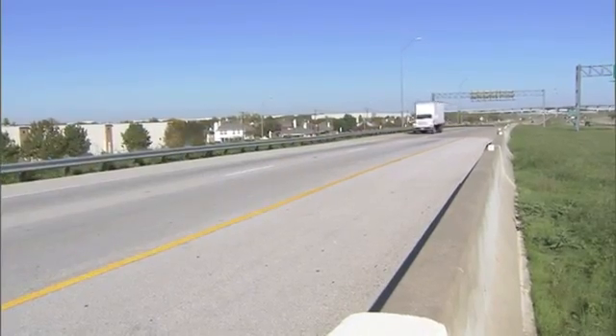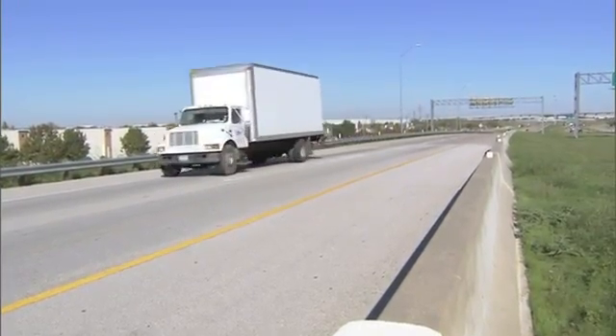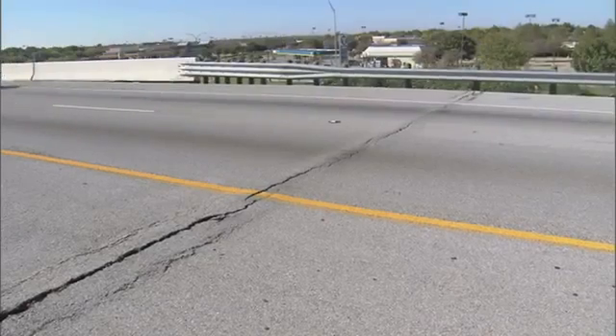We want to keep it smooth as constructed — we don't want it to settle, because then we have to get out there for maintenance and expend more funds, and the traveling public sees us closing the roads down again. We know we can do it. It's experimental, but we have to try some different techniques rather than going back in and doing what we've already done, knowing that it could possibly occur again.